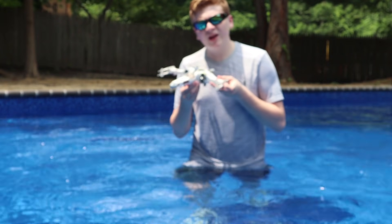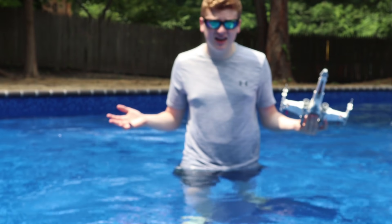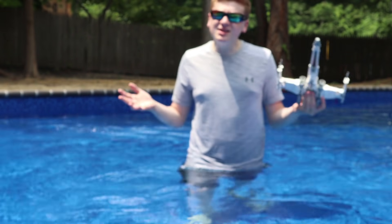Next up, ladies and gentlemen, we have the new 2021 X-Wing. And I honestly don't think anything's going to happen with this one, but let's see — I'm curious.